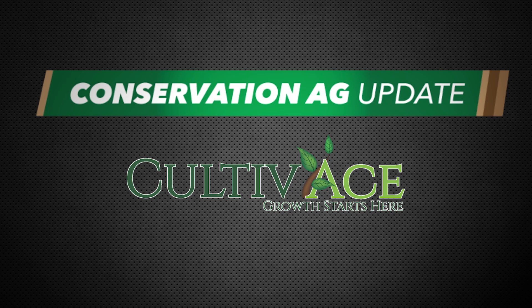Conservation Ag Update is brought to you by Cultivates. Welcome to another edition of Conservation Ag Update. I'm Noah Newman, Technology Editor.